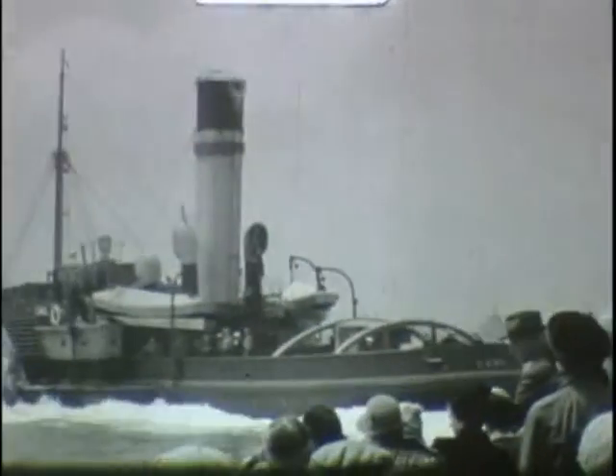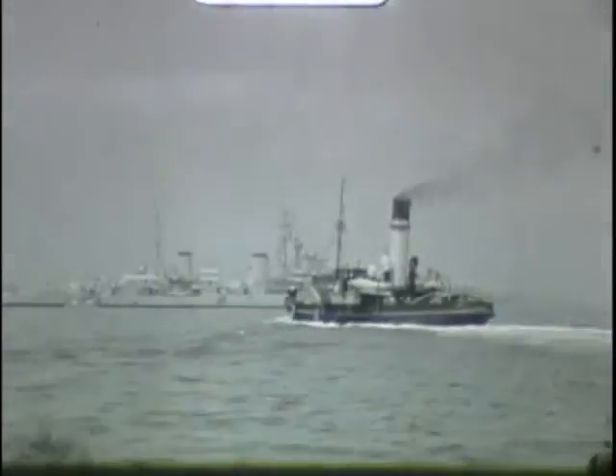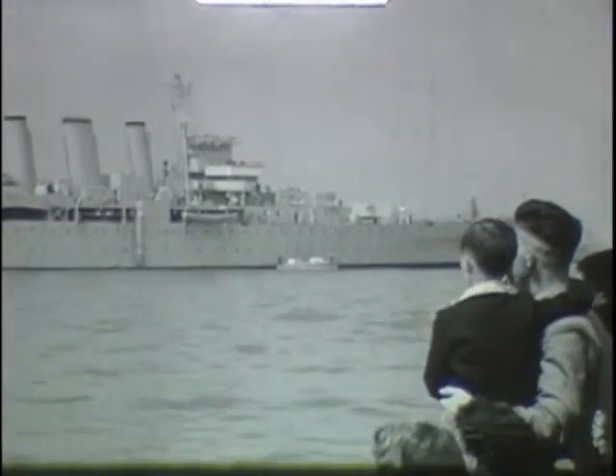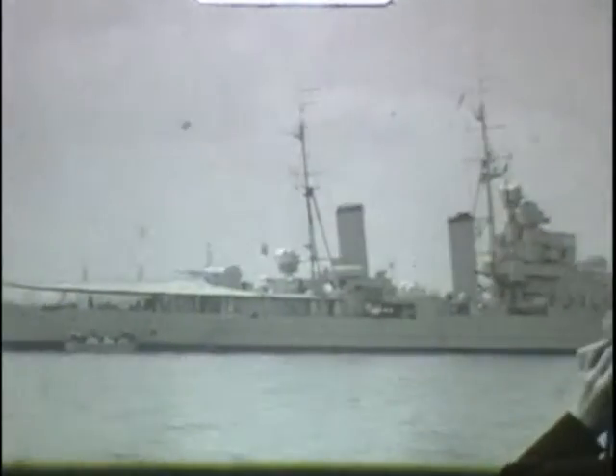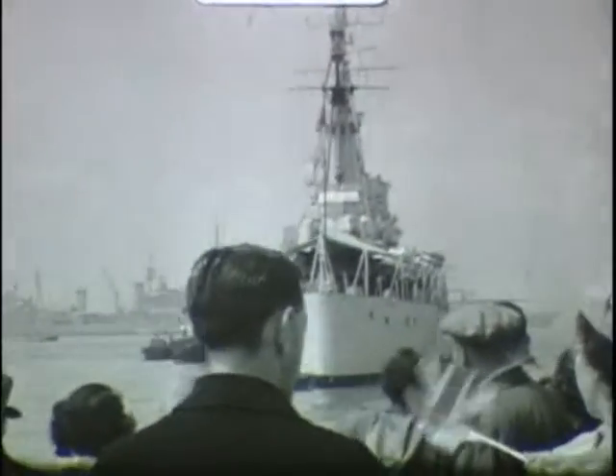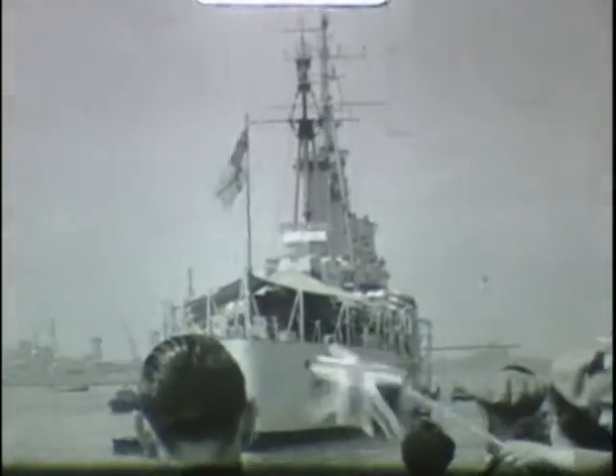About two weeks after the coronation, on 15 June 1953, and nine years after the biggest armada in history had left these shores for Normandy on D-Day, there was a review of the fleet in the Solent, when Her Majesty boarded HMS Surprise, a Bay-class frigate which was adapted to act as a Royal Yacht, because HMS Britannia had not yet been completed.